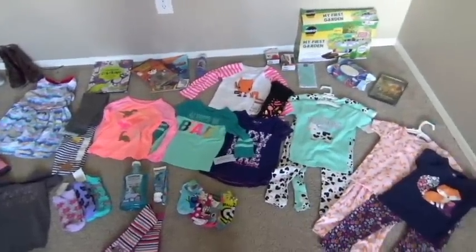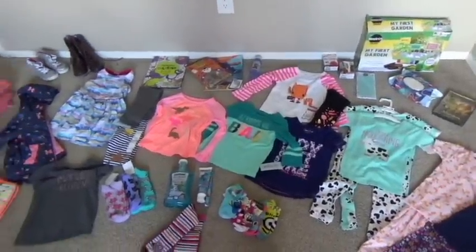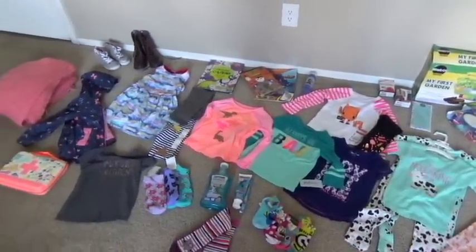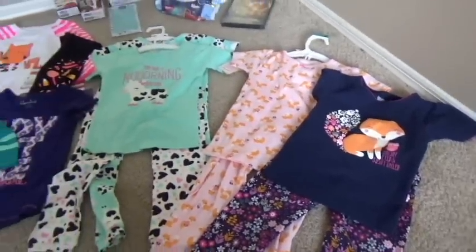So I have a bunch of awesome fall videos coming for you and this is going to be the first video of fall because it is my favorite season. I absolutely love Carter's PJs.